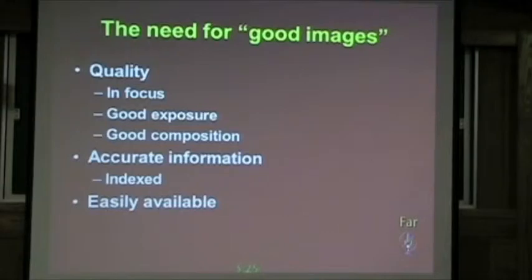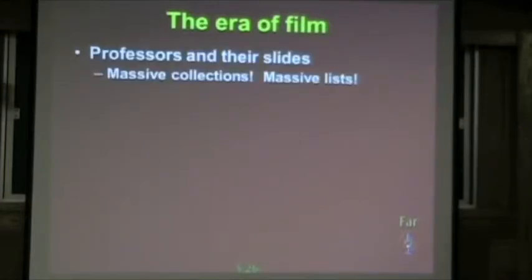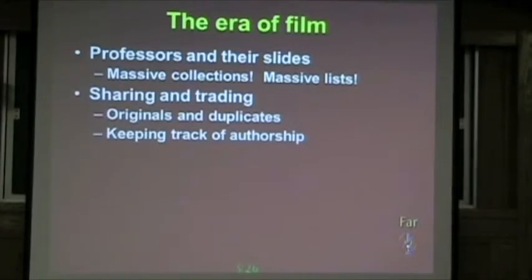The last thing you need is to have it easily available. If I can't get my fingers on it in a matter of minutes, I'm going to be really disappointed. We had the era of film, which I caught the very tail end of. It's been interesting to see the professors I worked with and their massive slide collections. My advisor Dave had over 100,000 slides in cabinets with all the labels. Beautiful collections, beautiful lists of everything in there. And you had a lot of sharing and trading going on — guys taking their collections around, passing them around, really trying to deliver some of this information.